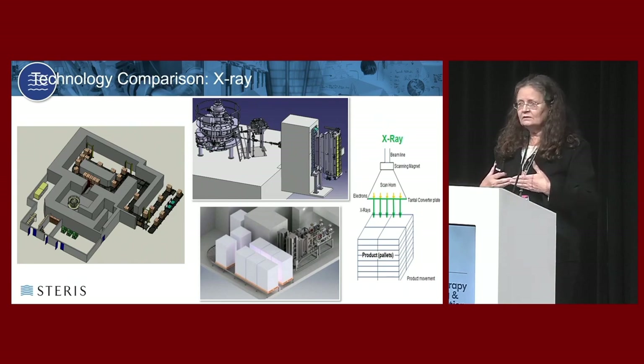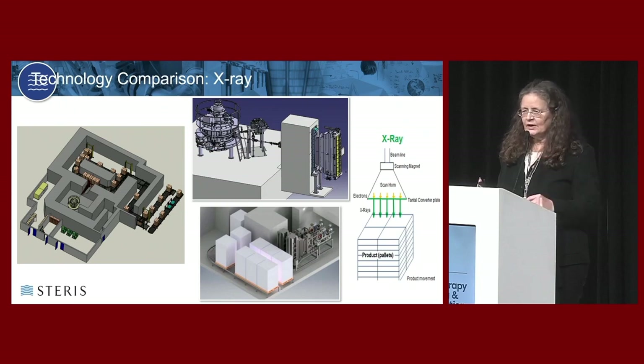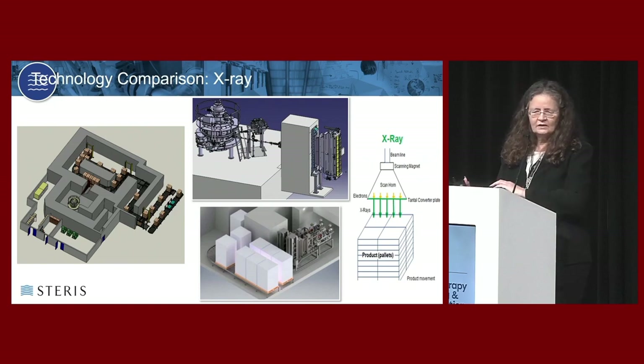The converter plate is a specific metal - we use tantalum. It has to be the right thickness and in the right position so that when electrons hit it, they cannot get through. Their energy is released into that plate and what comes out is no longer a charged species, but a photon. A photon created through electricity or a photon created through radioactivity is still a photon, and how it behaves is the same way. The difference is only how they're created.